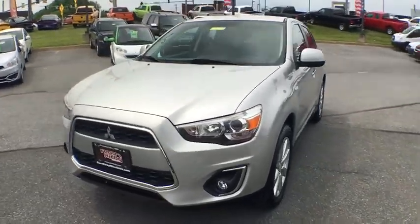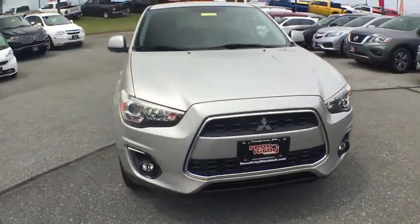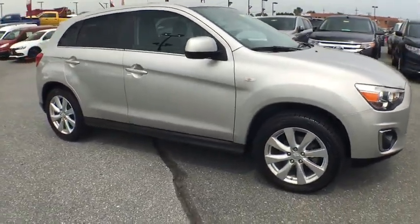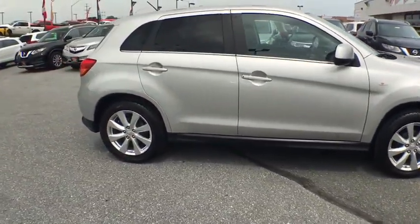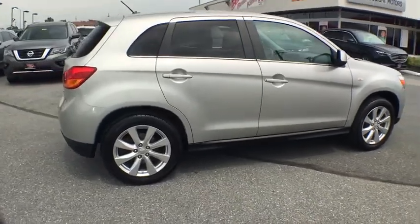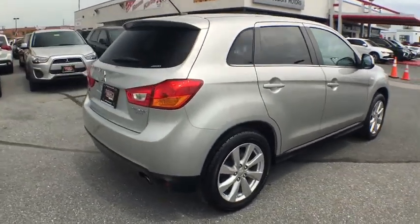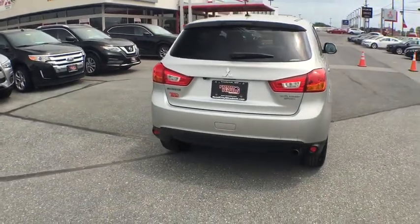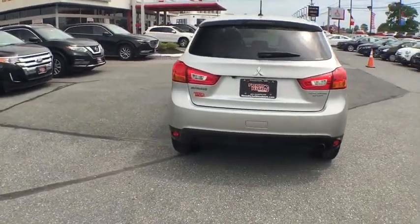Come test drive the 2014 Mitsubishi Outlander Sport. The new Outlander Sport features a fuel-efficient engine paired to either a five-speed manual or a continuously variable transmission, and comfortable accommodations for five. Passengers will be treated to a refined ride in comfortable surroundings with a host of welcome features.